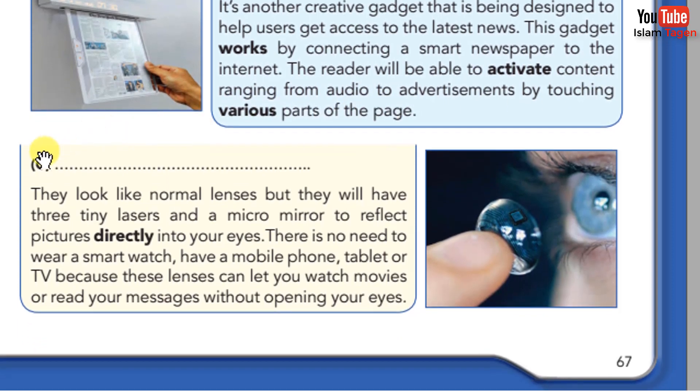C. They look like normal lenses but they will have three tiny lasers and a micro mirror to read pictures directly into your eyes. There is no need to wear a smart watch, have a mobile phone, tablet or TV, because these lenses can let you watch movies or read your messages without opening your eyes.